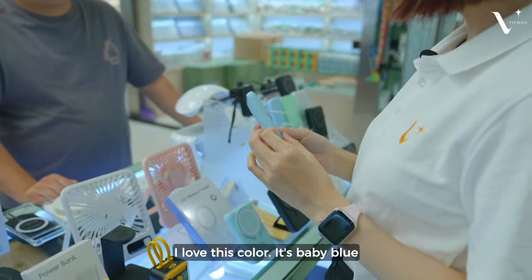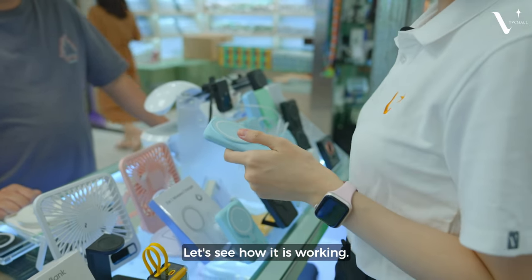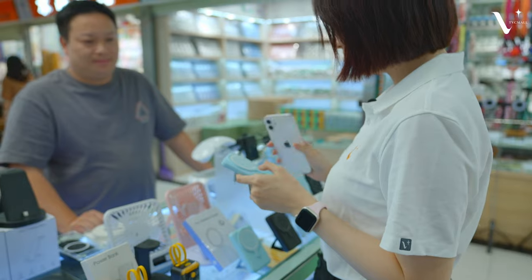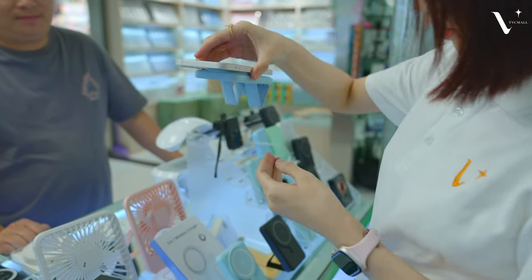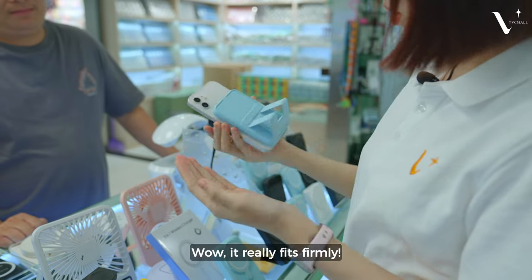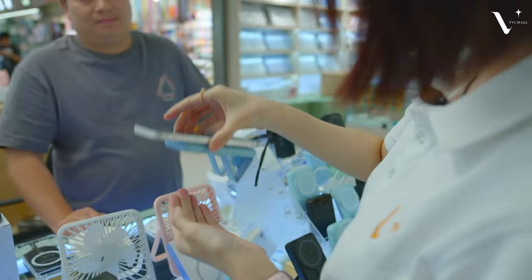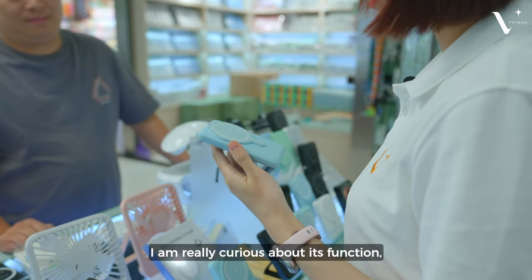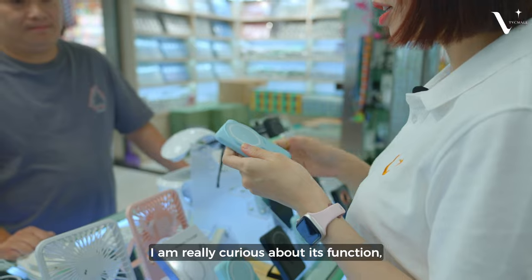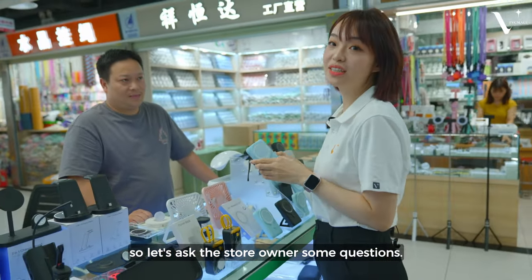I love this color — it's a baby blue. Let's see how it works. This is my phone. See? It really fits firmly. I'm really curious about its function, so let's ask the store owner some questions.